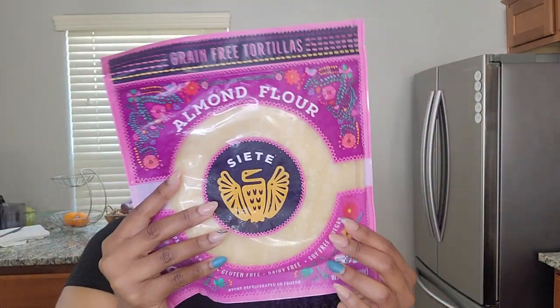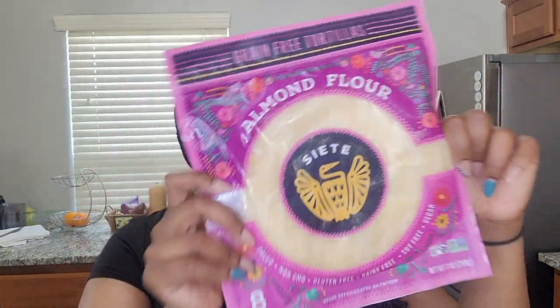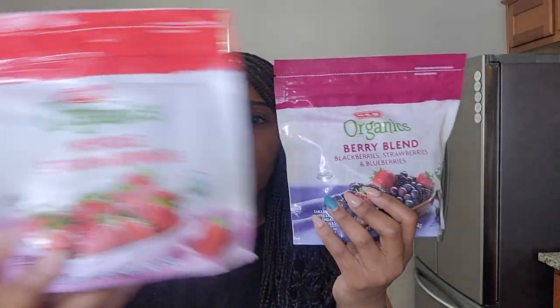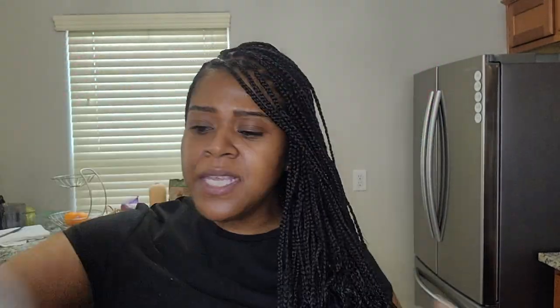I got some organic celery — I use this in my tuna salad. Are you guys team celery in your tuna or chicken salad, or do you not get down with celery? I also got some almond flour tortillas; they're grain-free. I'm not 100% gluten-free but I'd say about 85–90% — I try to stay away from gluten as much as possible. I love these tortillas for my tuna salad wrap or for my chicken tacos. The ingredients are so clean. I also picked up some frozen fruit — strawberries and a berry blend — for my protein shakes.